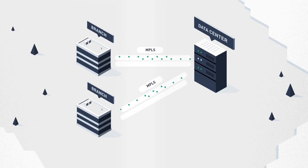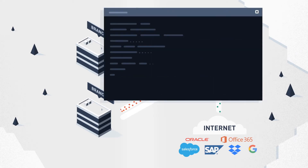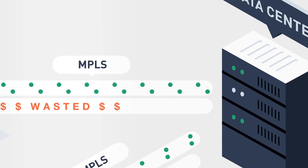Traditional WANs struggle with new technologies, such as cloud adoption, often creating significant backhaul due to packet-based delivery. They're difficult to manage with little application visibility, especially when dealing with multiple branches. They are expensive and can be wasteful — you end up paying for bandwidth you don't even use.